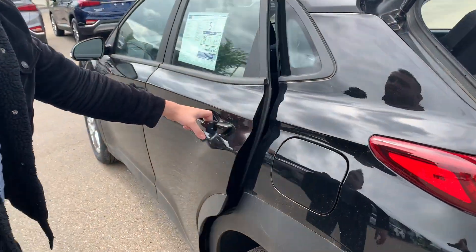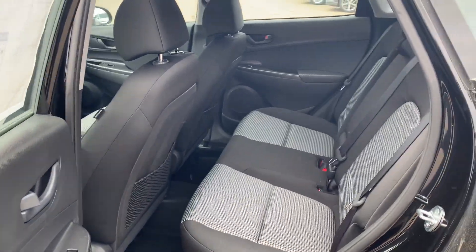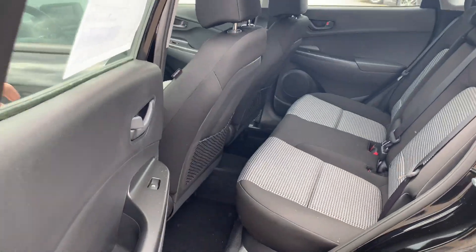If you look in the back seat as well, there's lots of room for the passengers in the back. And if you come to the front here...